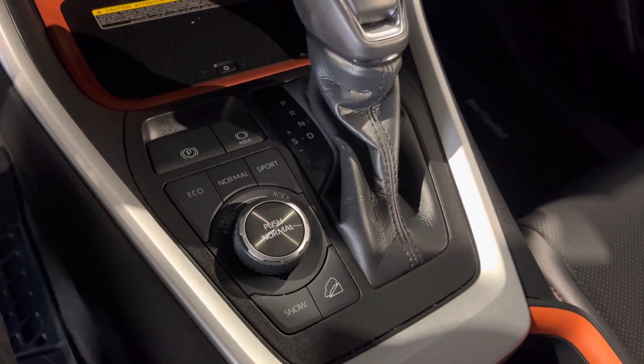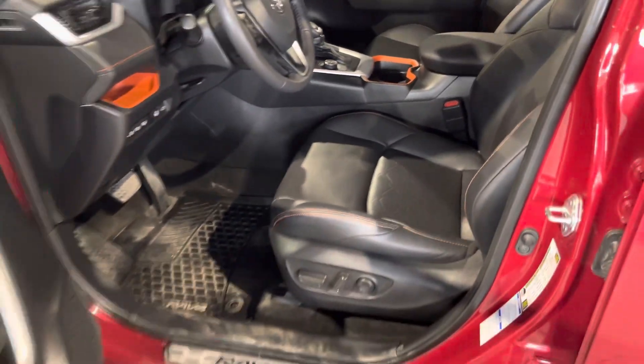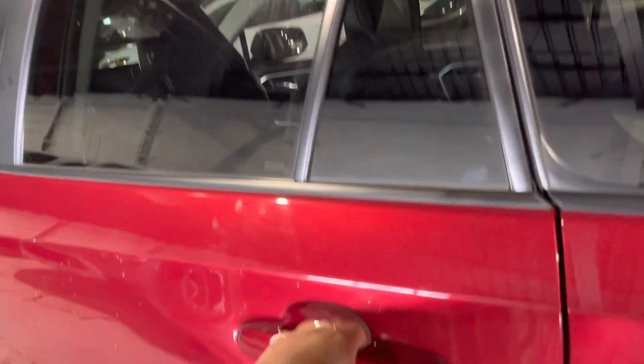You've also got your eco, normal, sport, and snow modes. And up top you also get a sunroof, which is great to have for the summer time. Seats are also powered with lumbar support.